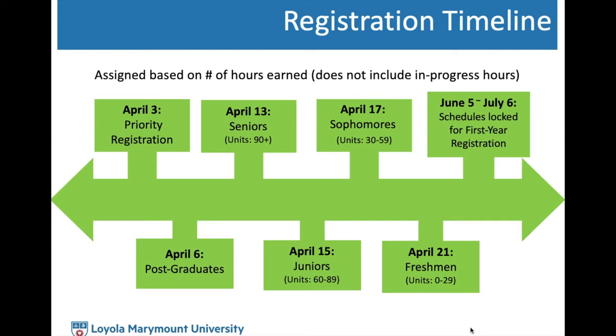Your assigned date and time is based on the number of credit hours you have earned at this university, not including the ones you are currently in. Another change to note is that this year, between June 5th and July 6th, all registration schedules will be locked to accommodate for incoming first-year registration. You are able to make changes to your schedule up until June 5th, and then not again until July 6th, when it will open back up for you to continue making changes until the last day to add or drop without a W.